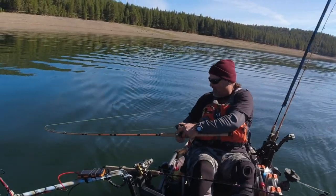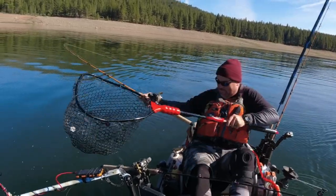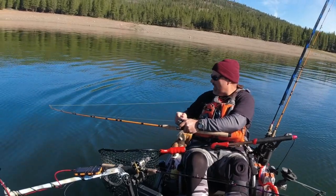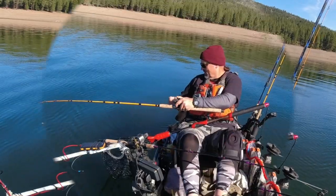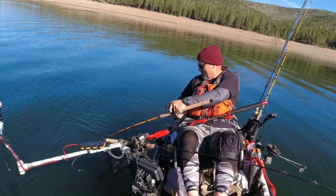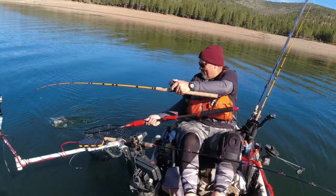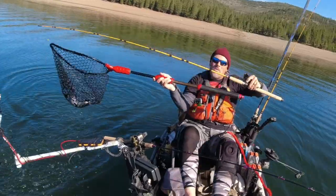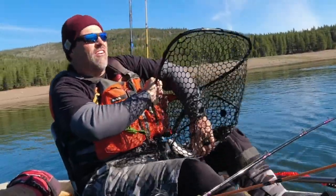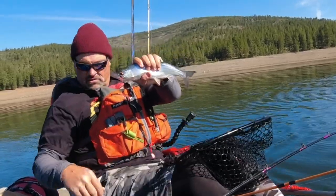Fish on a naked spinner. Man, what a fight! That's the thing about kokanee — they fight like crazy. There we go, that's a chunk right there. Fish number two, right there, naked spinner. Look at that fish — awesome, chunky little eater.